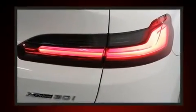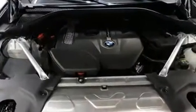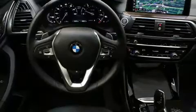BMW prioritized handling and performance with features such as an automatic dimming rearview mirror, automatic dimming door mirrors, front fog lights, a power liftgate, and power seats.